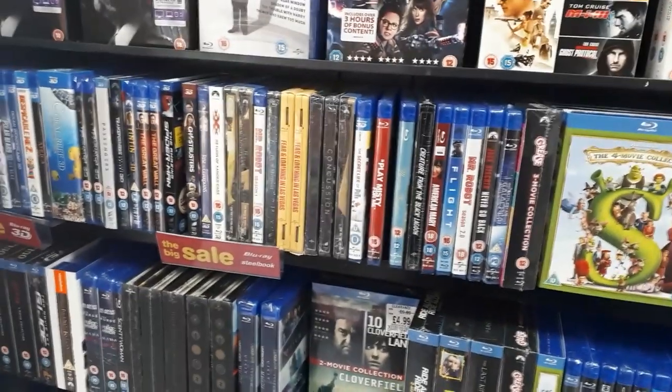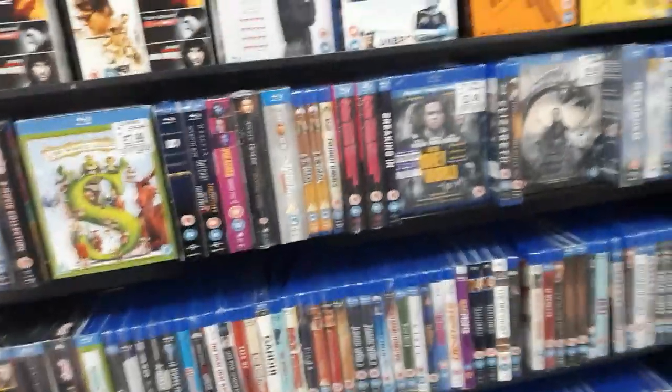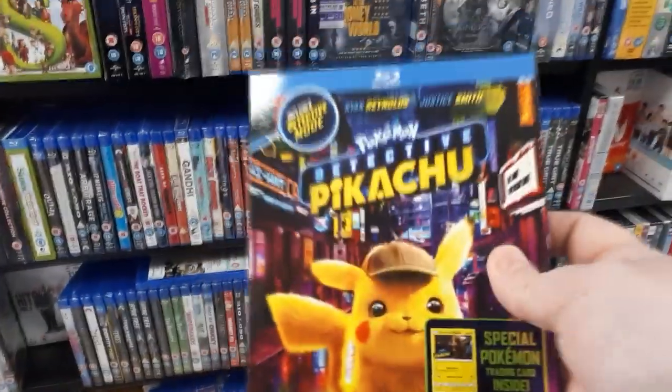HMV are having a big blowout sale — massive discounts on a lot of these steelbooks and box set collections, all marked down to below a tenner sometimes. I'm going to look through all these and pick up some new stuff. And the Pikachu movie is out — I'm so excited! On to Mankind — the second Mankind of the vlog — let's see what they've got in stock.